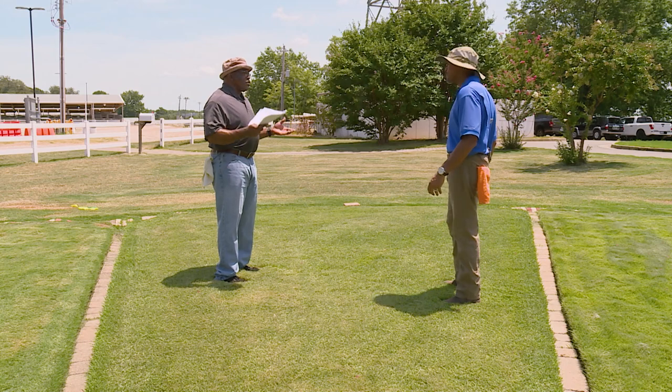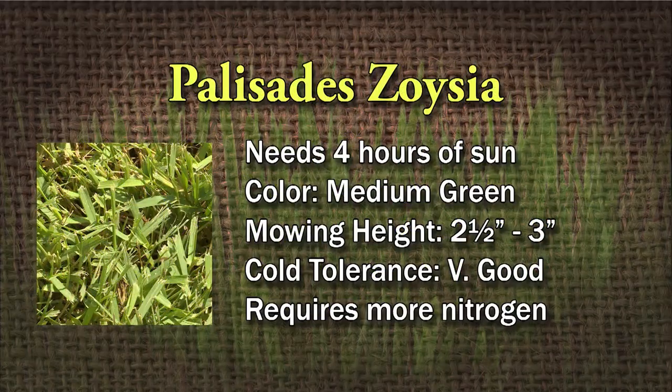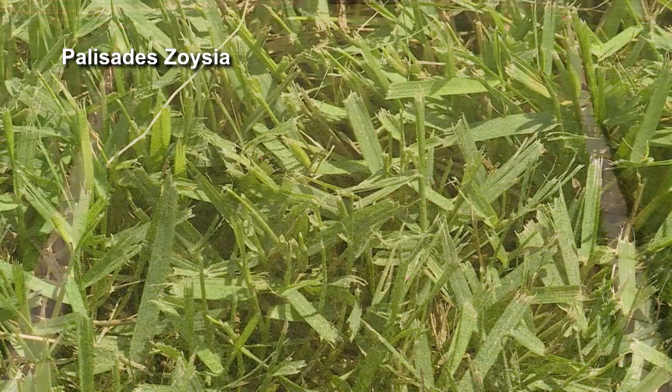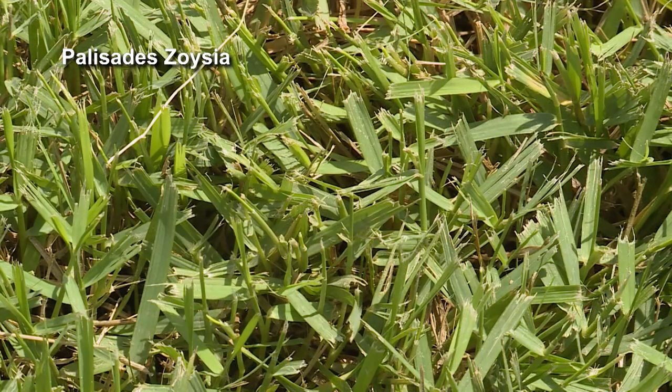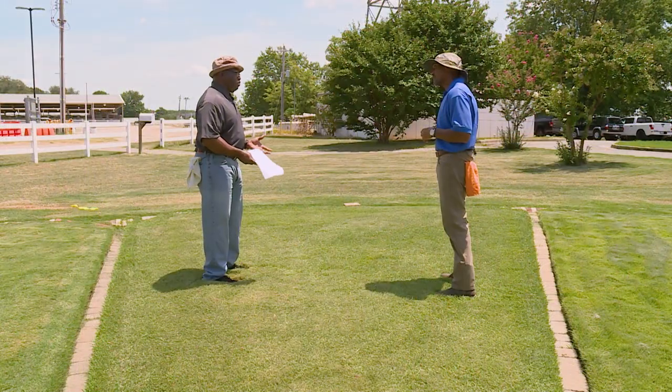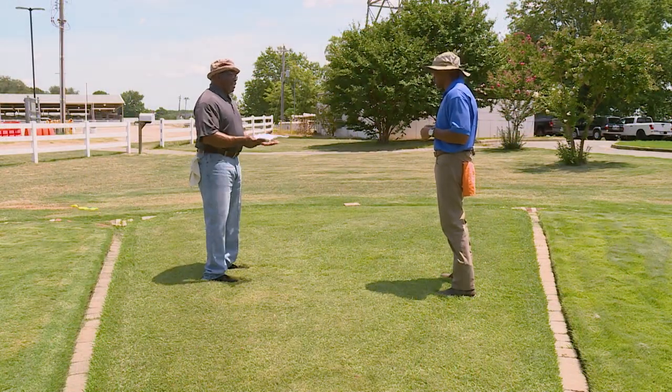This is our Palisade Zoysia. This is a really good grass. If you want a Zoysia grass that does good in shade — at least four hours of sun a day — it'll be really good. The color is medium green, mowing height between two and a half to three inches tall. Cold tolerance is very good. If I were going with a Zoysia grass, that'd be what I'd put in my landscape. Good shade tolerance. It's been out here since 2015 and no disease has been on this plot, but it will probably get disease if you don't take care of it right.